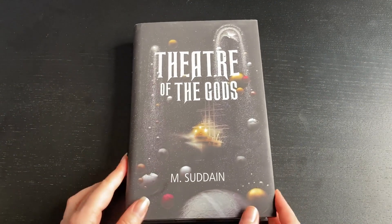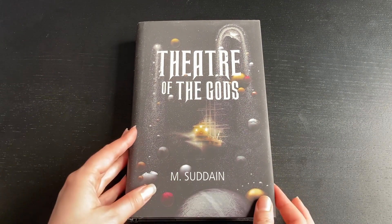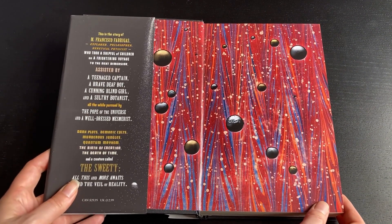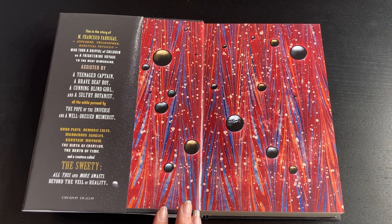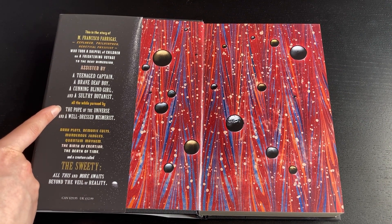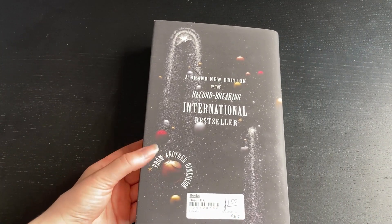This next one I have no idea what I've bought, honestly. It's called Theatre of the Gods by M. Sedain. I love the front cover — a pirate ship in space looks really cool — and the inside is lovely as well. It's the story of M. Francisco Fabregas, an explorer, philosopher, and heretical physicist who took a ship full of children on a frightening voyage to the next dimension, assisted by a teenage captain, a brave deaf boy, a cunning blind girl, and a sultry botanist — all while being pursued by the pope of the universe and a well-dressed mesmerist. Sounds ridiculous and crazy and potentially a lot of fun. I picked this up for £1.50.